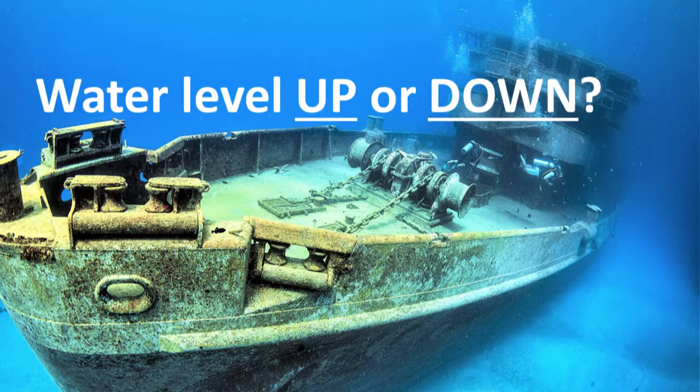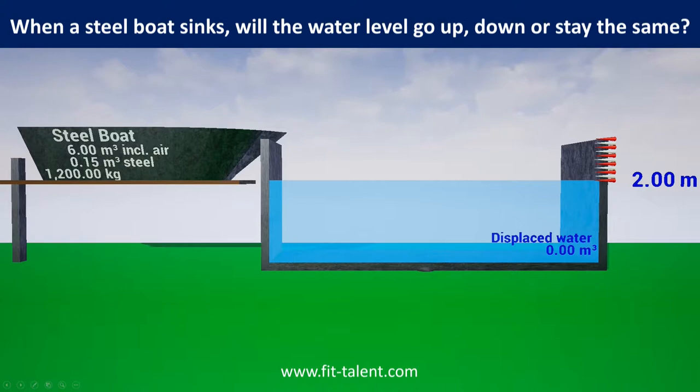When a steel boat sinks, will the water level go up, down, or stay the same? How can objects float if made from materials denser than water? The trick is to displace water weighing as much as the object. The result is called, you guessed it, a boat.